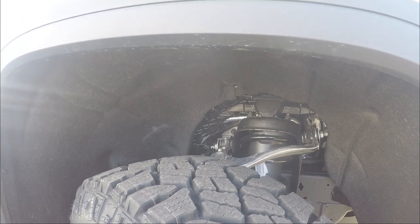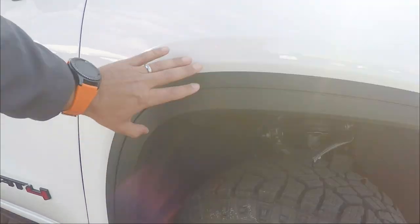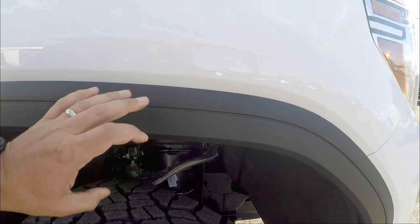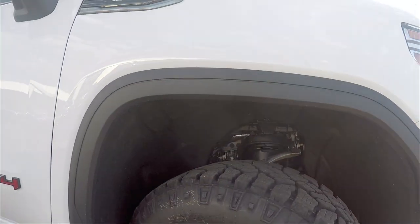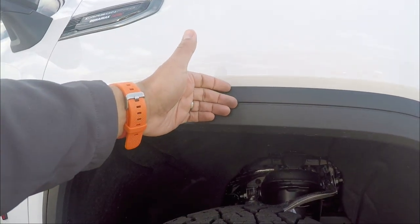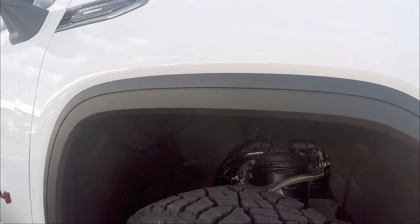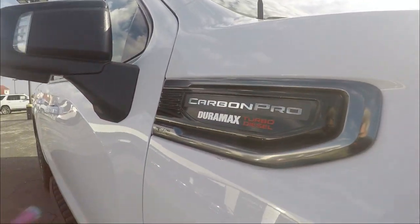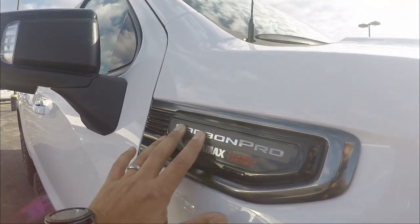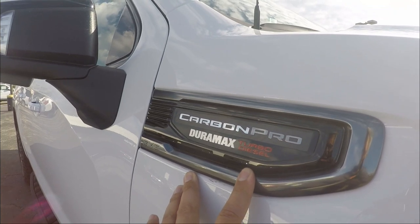As you go up, the fender is not color-coated — it's a black plastic fender that still stands out from the rest of the body. The AT4 Carbon Pro badge is right here. It has a Carbon Pro finish inside and it's the Duramax turbo diesel — we'll see that power when we open the hood.